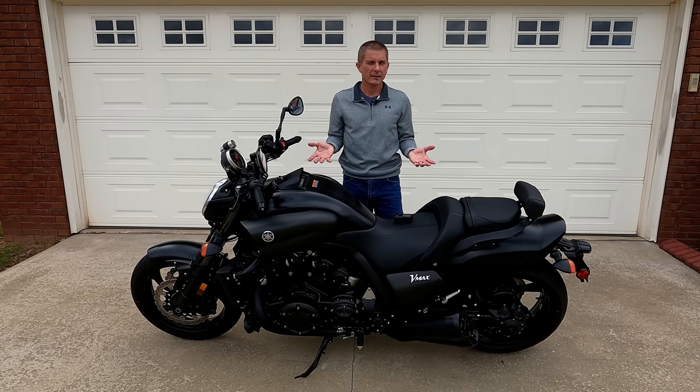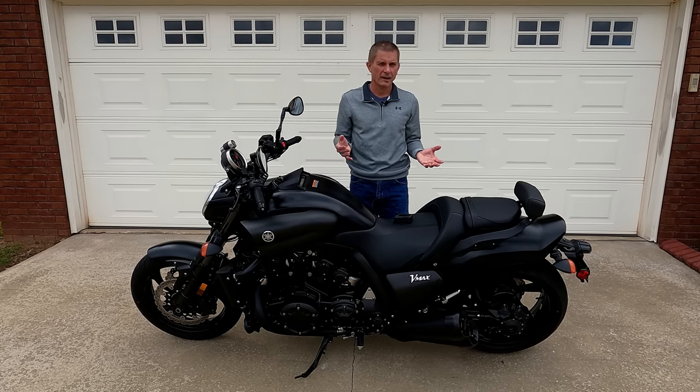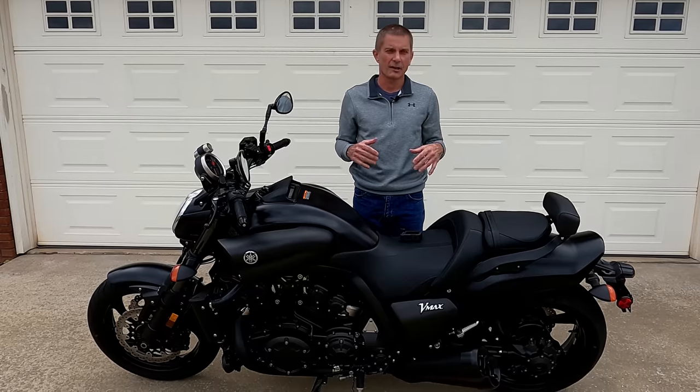The most enjoyable part about the VMAX, as far as I'm concerned, is that initial takeoff — that rush, that torque, that pull.